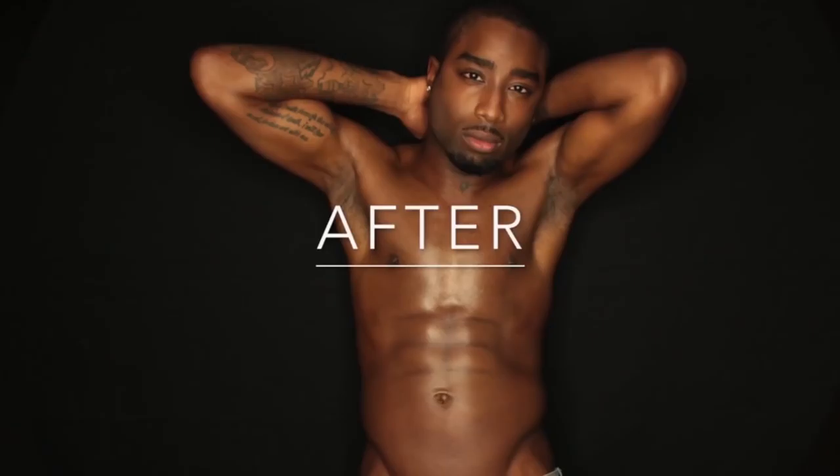I know we are looking at his abs in this after picture, but can we for one second look at his face? Does he look exactly like Tupac? Like, literally — never mind his six pack, honey has a two pack.